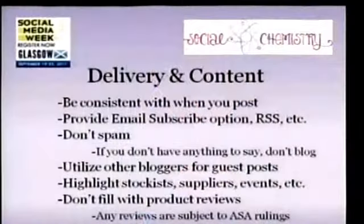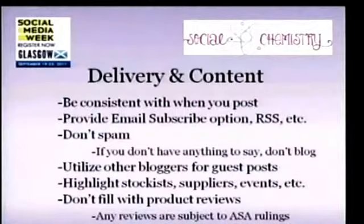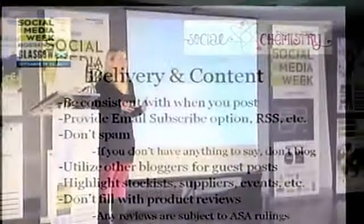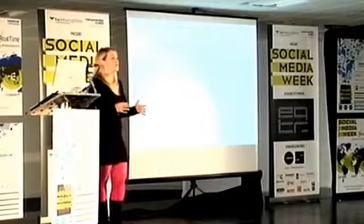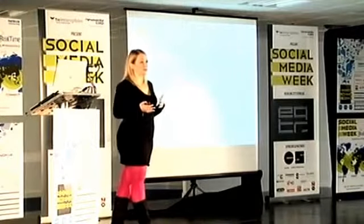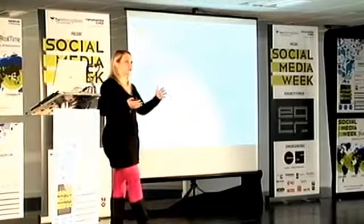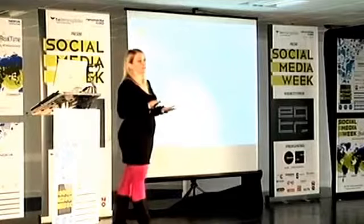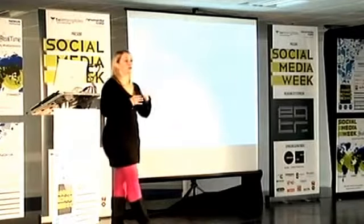For delivery and content, be consistent with what you post. I'm not saying you need to post every day or every Tuesday — things happen and you won't always be able to do the exact same thing every week — but try to have some level of consistency. Maybe every Tuesday you write about a new product. A great way to create regular content is something like a 'Wordless Wednesday,' where every Wednesday you post a photograph that doesn't need explanation. People will know to expect a new photo from your business every Wednesday — it's an easy post and creates a reliable pattern.